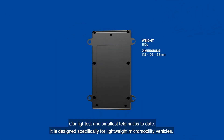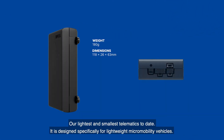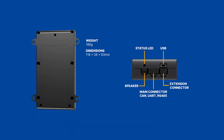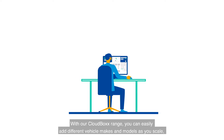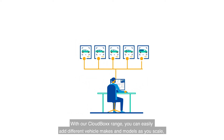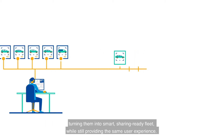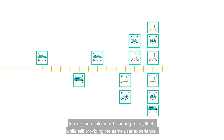Our lightest and smallest telematics to date, it is designed specifically for lightweight micromobility vehicles. With our CloudBox range, you can easily add different vehicle makes and models as you scale, turning them into a smart, sharing-ready fleet, while still providing the same user experience.